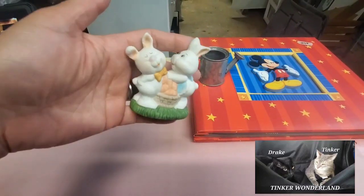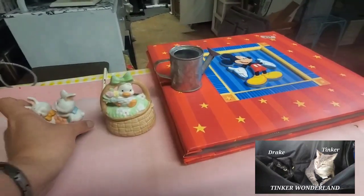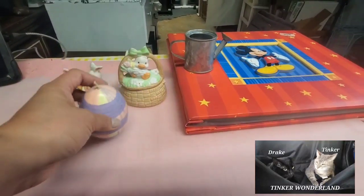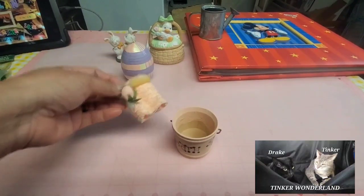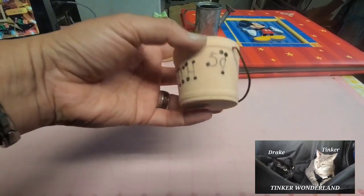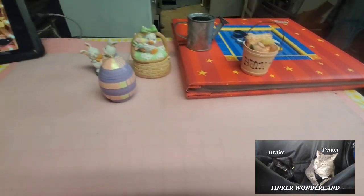Next item I got is this couple of bunnies — look at them, they are so sweet. I only paid 25 cents for this one. Next I got this beautiful egg-shaped candle, also for Easter, for 25 cents. Next thing I got is this little floral pail — someone crafted a small flower arrangement on it — and I got it for just 5 cents. I'm also going to incorporate this into my Easter decor.